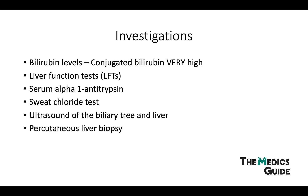Liver biopsy can differentiate biliary atresia from other causes of cholestatic jaundice with quite a high level of accuracy, but it is quite invasive. A cholangiogram will definitively diagnose biliary atresia because the dye won't be able to pass through the intrahepatic and extrahepatic biliary system, so you'll be able to see that.